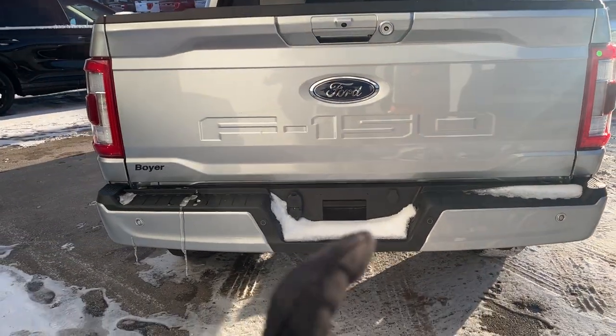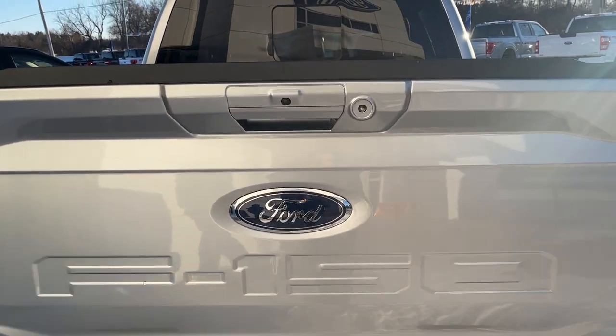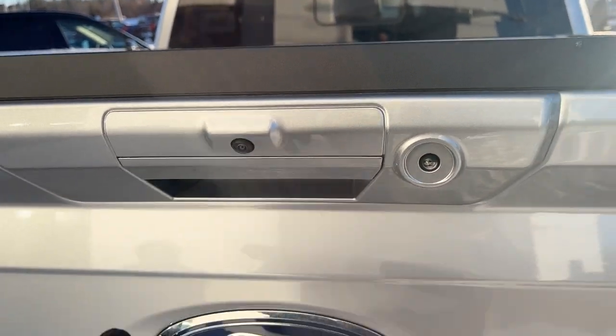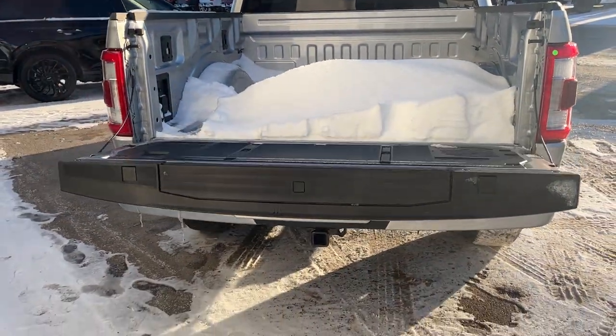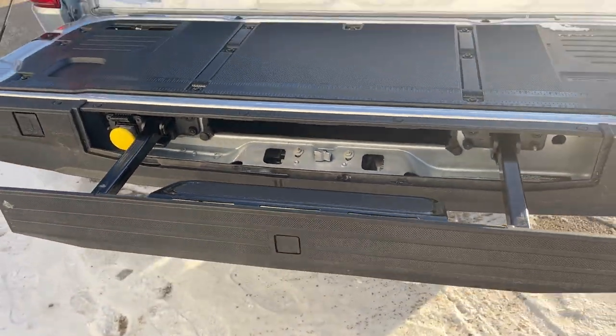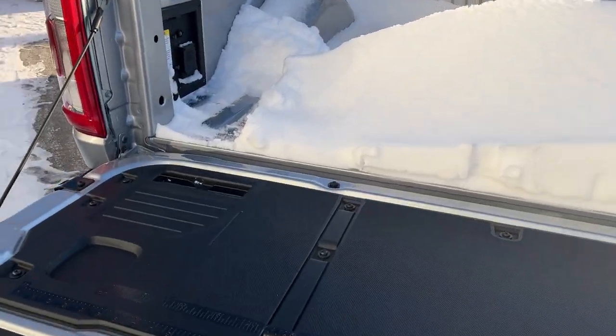Coming around to the back, you do have the trailer tow package on here, which we'll talk more about in the interior. You have your reverse camera, and there's also a light here. It is a power tailgate — both down and up — and you can operate that from inside the vehicle or from the key fob. You also have your tailgate step for easy access into the bed and your tailgate work surface.